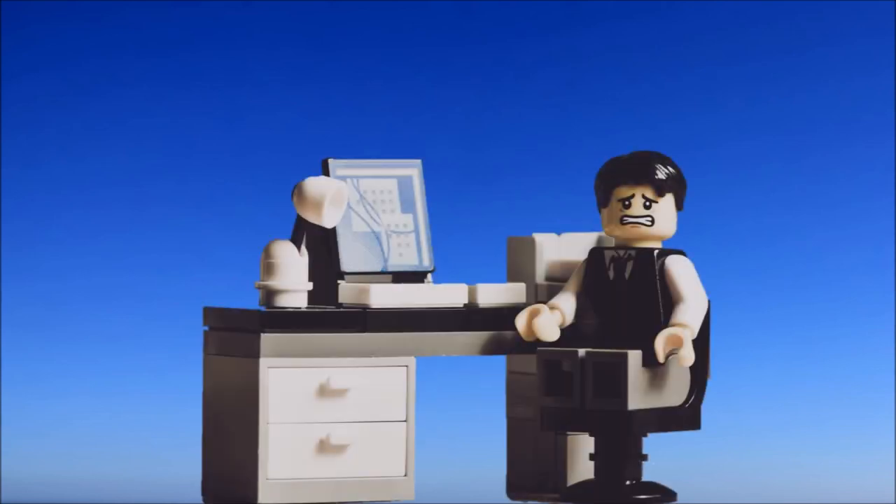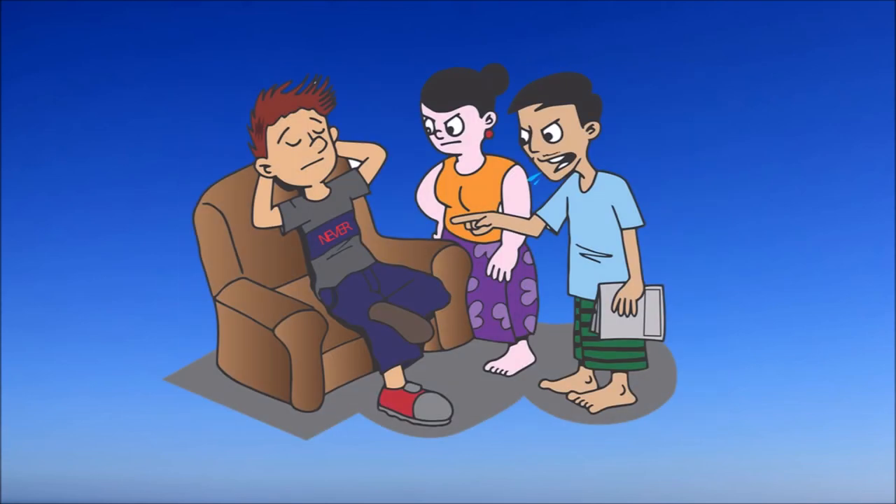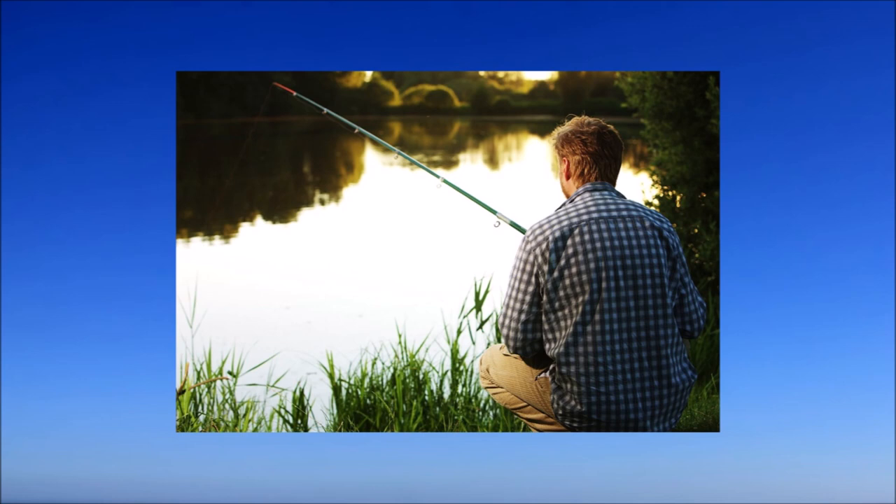If the person reacts desperately or complains, they are probably a rather undeveloped melancholic. If the person approaches the solution with dedication and idealism, they are probably a well-developed melancholic. If the person ignores the conflict or does not want to admit it, they are probably a not very well-developed phlegmatic. If the person acts calmly to restore the usual order, they are probably a developed phlegmatic.